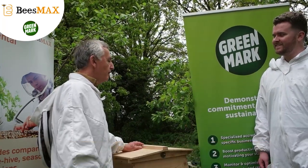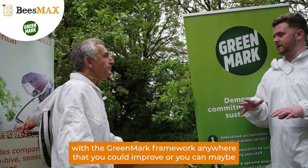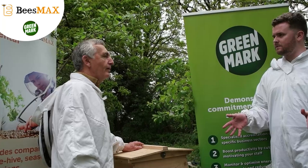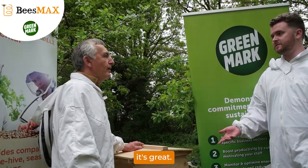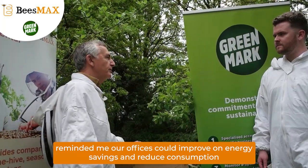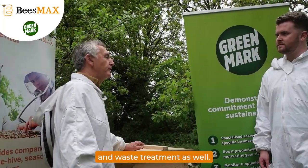They will readjust. They're absolutely fine. Did you identify with the Greenmark framework anywhere that you could improve, or did you feel you were doing amazing? I think it's going to be mainly at our offices to improve on energy savings and reduced consumption. That's what it's going to be, and waste treatment as well.